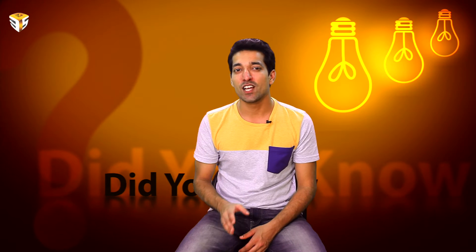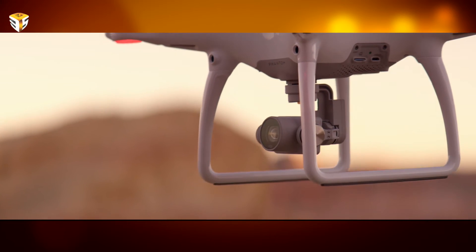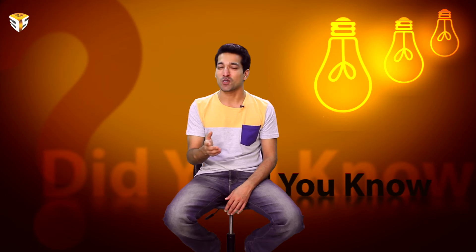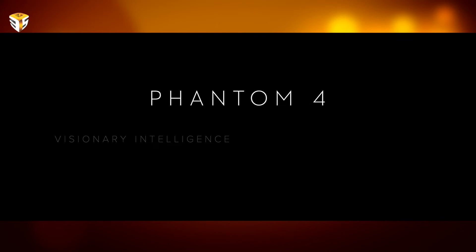The Phantom 4 is available now for 1,229 euros from DJI's website. It's also being sold by Apple for the same price. What do you think about DJI's Phantom 4 drone? Let us know in the comments below.